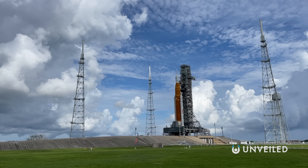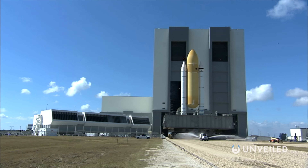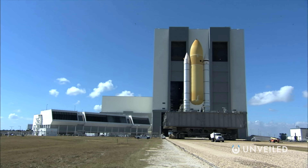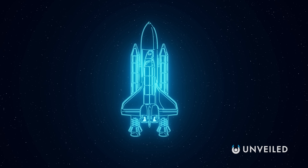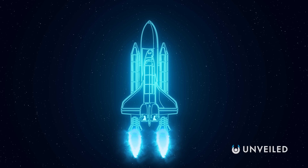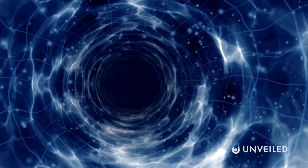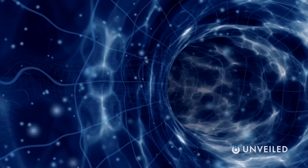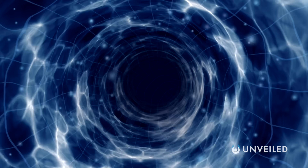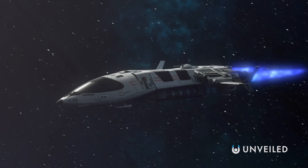The X-37B's first mission in 2010 was primarily a test run of the major parts, but since then more and more have been added on. Chief among the rumored and sometimes confirmed key tasks are the testing of various materials in outer space, and the delivery and possible collection of various satellites. This ship provides America with a perfect base from which to investigate the effects of long periods in space. It's speculated that some of the materials being sent up are highly experimental, with an eye toward one day using them to build the best and most efficient spaceships of the future.